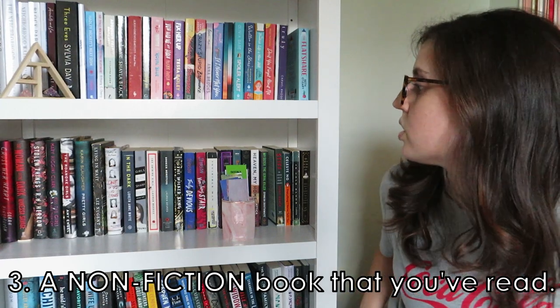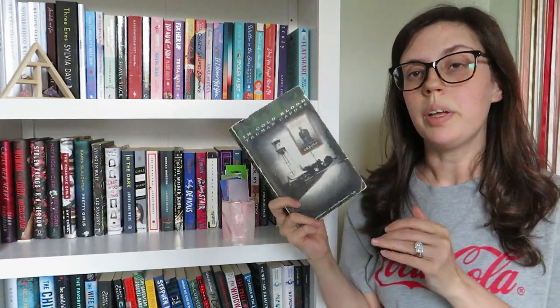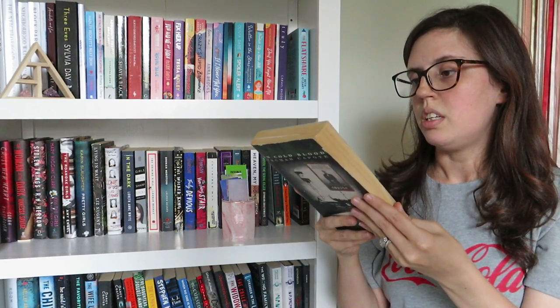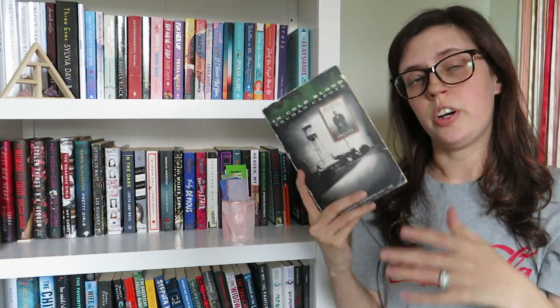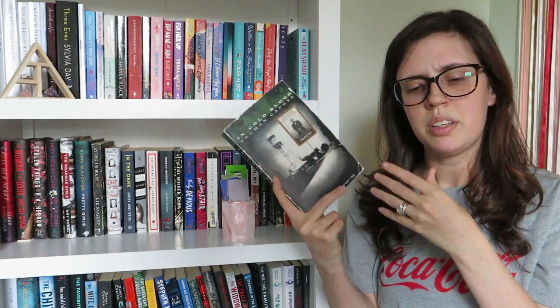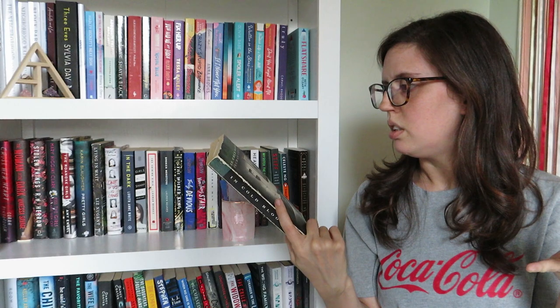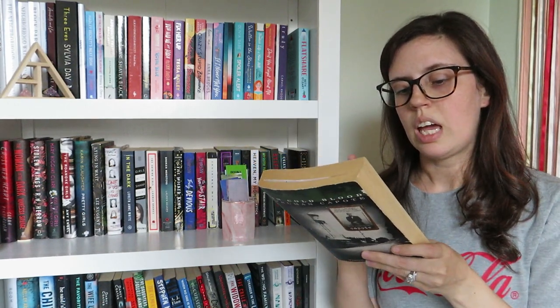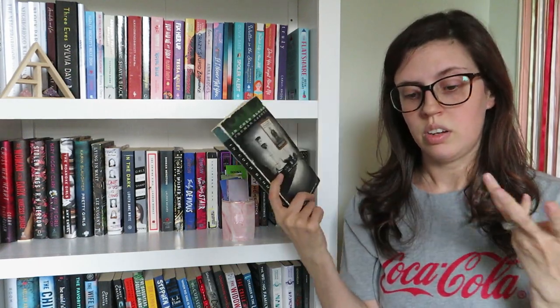A non-fiction book that you've read. I have In Cold Blood by Truman Capote. This is about a murder in Kansas where the victims were murdered by shotgun blasts, and Truman Capote reconstructs the murder and the investigation. It's a true crime book and it's really, really good. This was one of the first true crime books I actually read. I ended up watching the Truman Capote movie as well and many documentaries about him. If you like true crime, I think you would really like this.